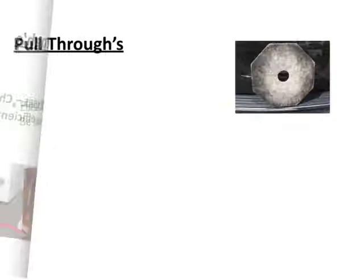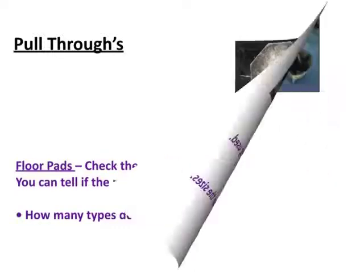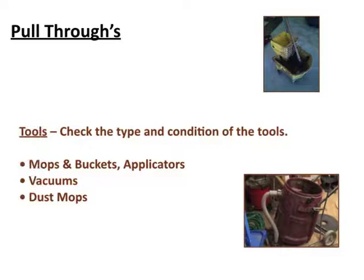For floor pads, check the condition, the size, and all the types they have — again, these are things you can offer from your inventory. Check mop buckets, applicators, vacuums, and dust mops. Check all of these for condition and efficiency, and then introduce yours. Speaking to the cleaning people is also very important.